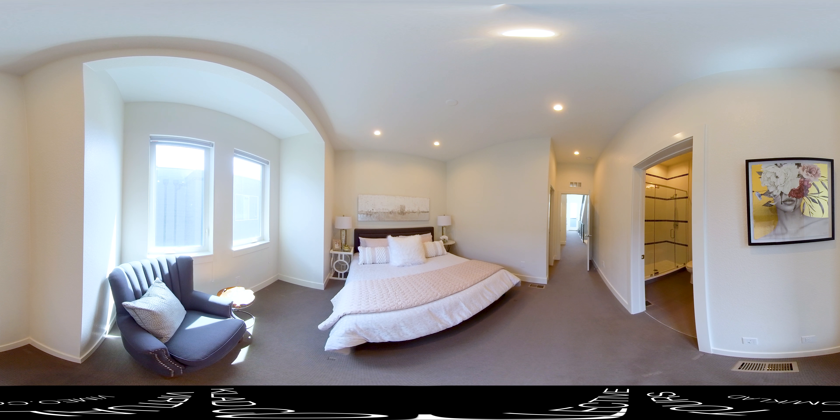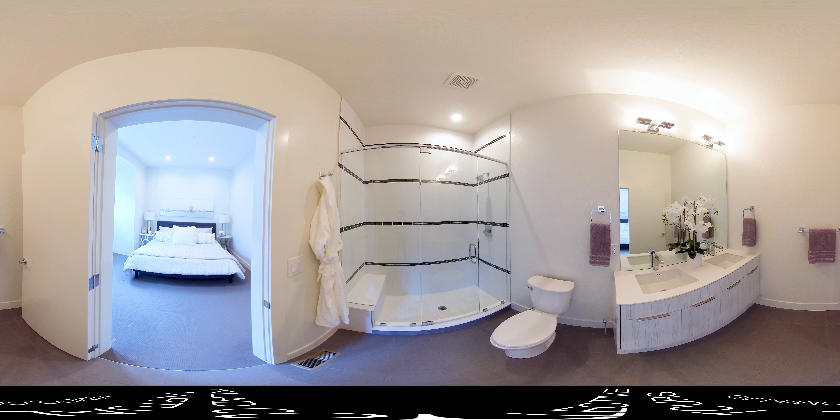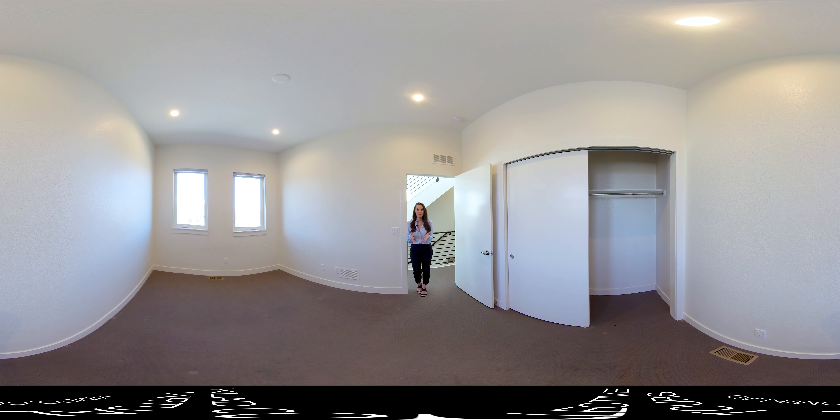The spacious master bedroom comfortably fits a king-size bed. It also features a generously sized walk-in closet with built-ins and a gorgeous four-piece master bath. Here we are in the secondary bedroom on the third level. It's another generously sized bedroom — you could absolutely fit a king-size bed in here — with tons of natural light.